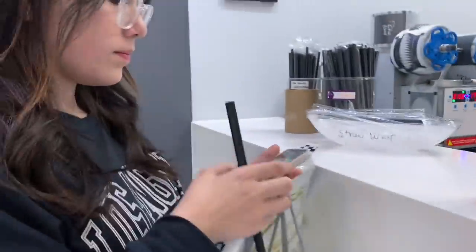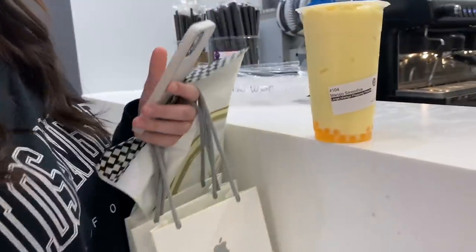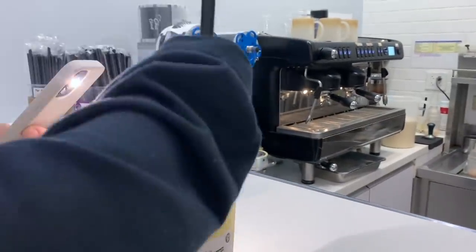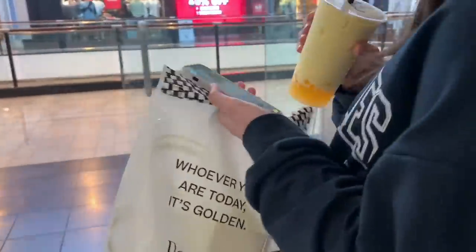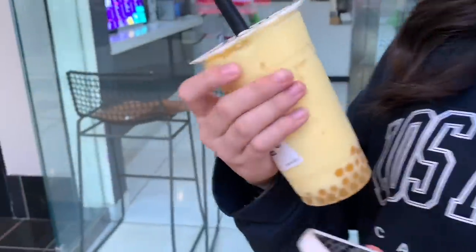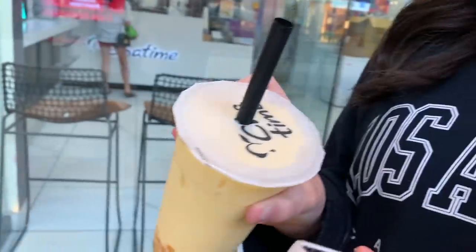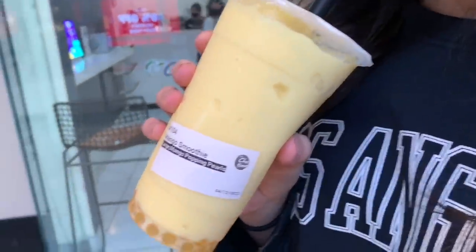Large mango smoothie with mango popping pearls — that's all. $6.69. Yummy yummy in Alaya's tummy! Gotta get the pop. This is Alaya's drink, you guys. It usually has my name on it when I pay with my card — that's weird. But yeah, that is Alaya's mango drink!